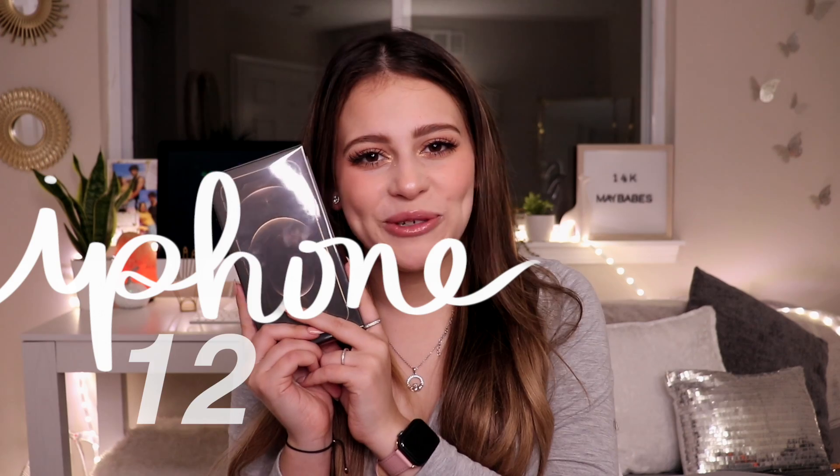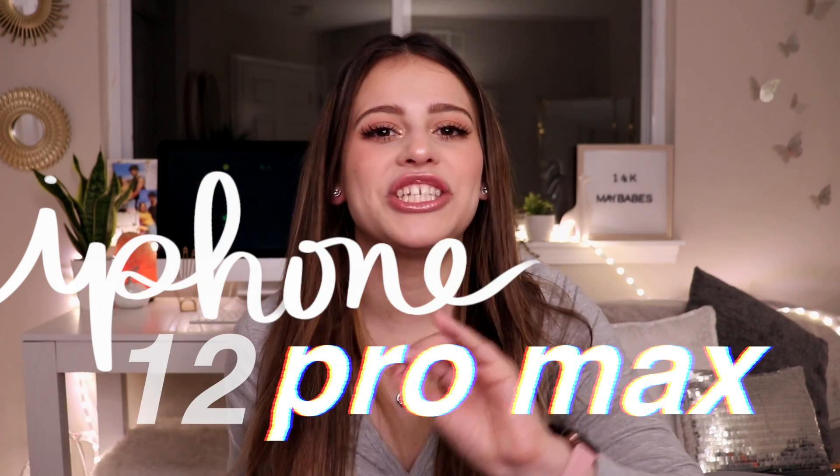I finally have the new iPhone 12 Pro Max in my hands and I just don't know how to act right now. I feel like I'm acting up. Not gonna lie — I literally don't know what I'm doing with my life, but I know that I'm doing something right because I have this phone in my hands right now. Can you name a better duo than me and this iPhone? I bet you can't because honestly, we already look good together.